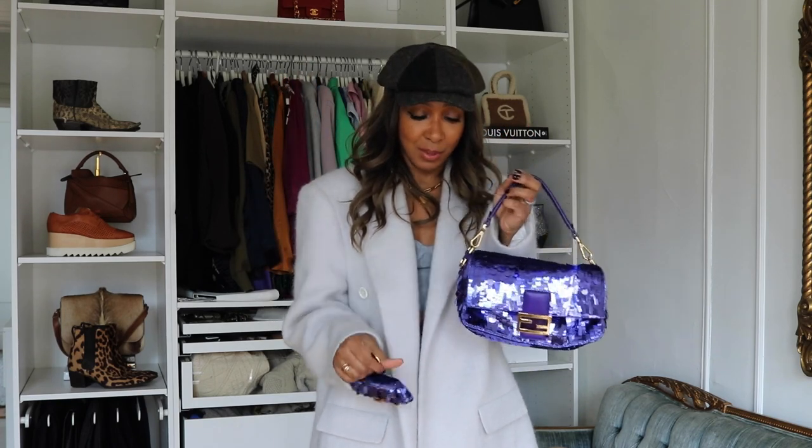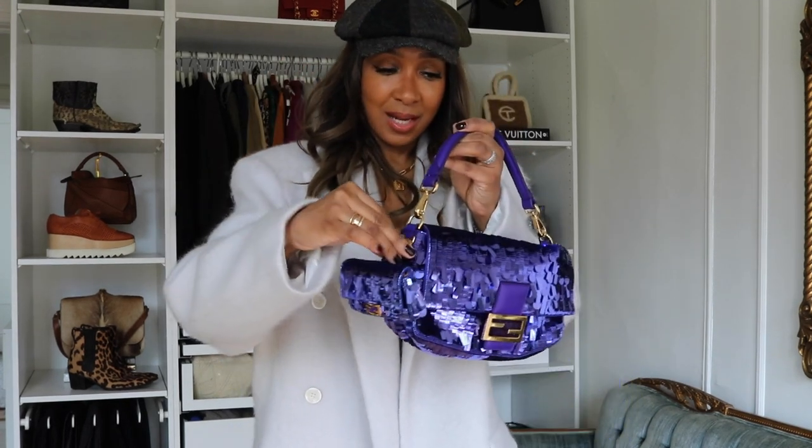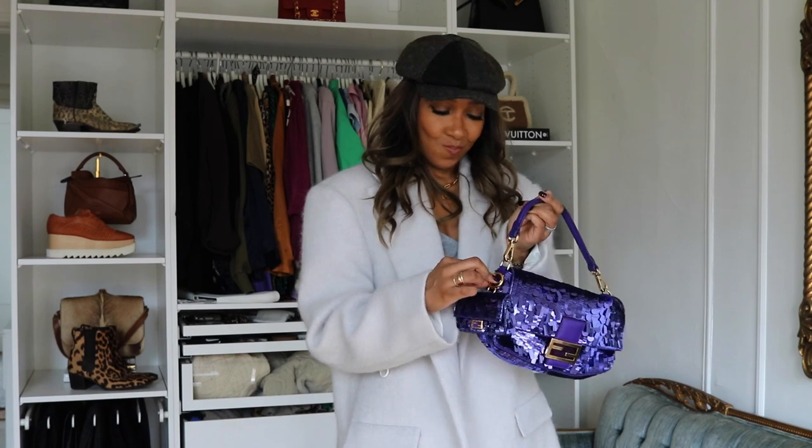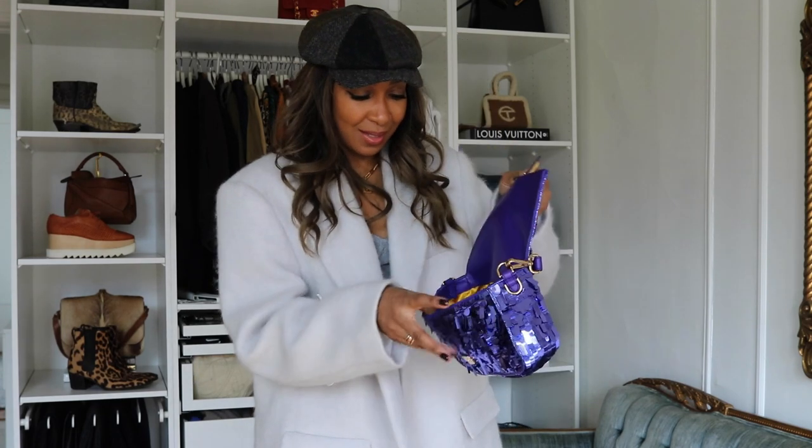Fast forward to December and then this happens. Now I have both — never thought it would happen, but I now have two pieces. And by the way, when the SA at Fendi in Paris saw me with the coin purse, he attached it to the baguette and said, look, you could wear them together. And I was just looking at him going... I'll just continue with the inside of it.